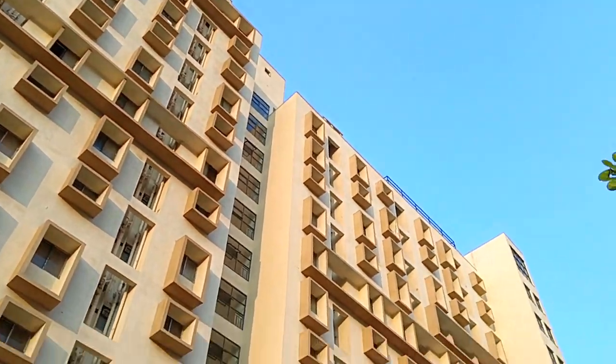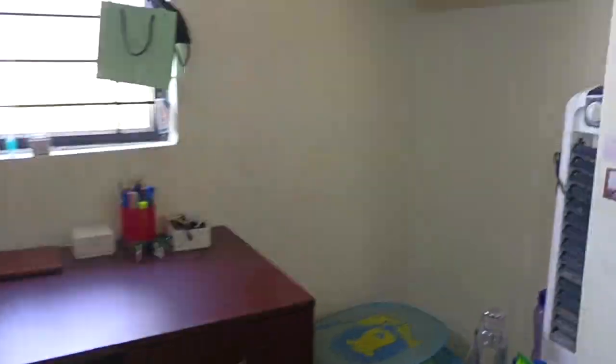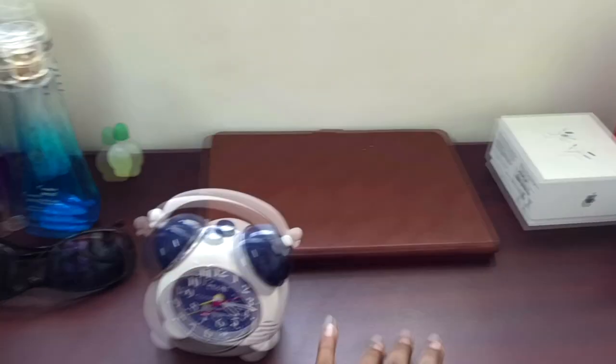Hello everyone, welcome to my channel. This is Shannon, third year MBBS student at Aims Mandagiri. In this video, I will show you how the Aims room looks and how I arrange my room. Let's get into the video.